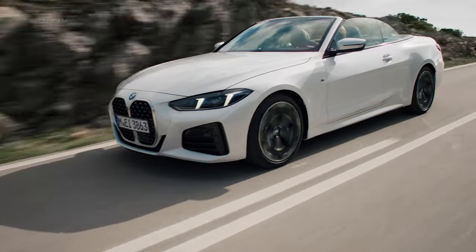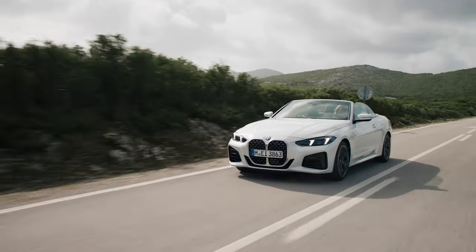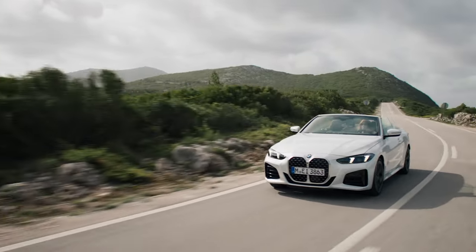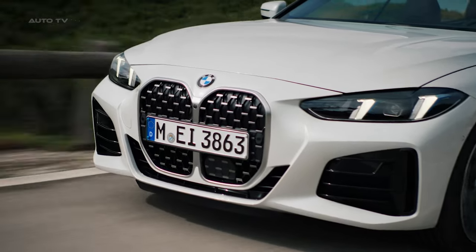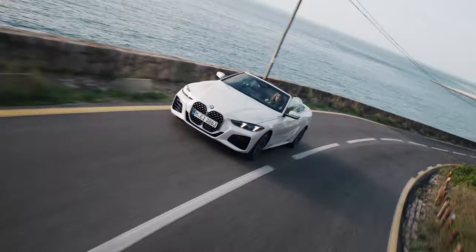The new 4-Series convertible offers a choice of powerful and efficient turbocharged engines. The base 430i is motivated by a punchy 2-liter 4-cylinder with 255 horsepower, hitting 60 miles per hour in 5.5 seconds.